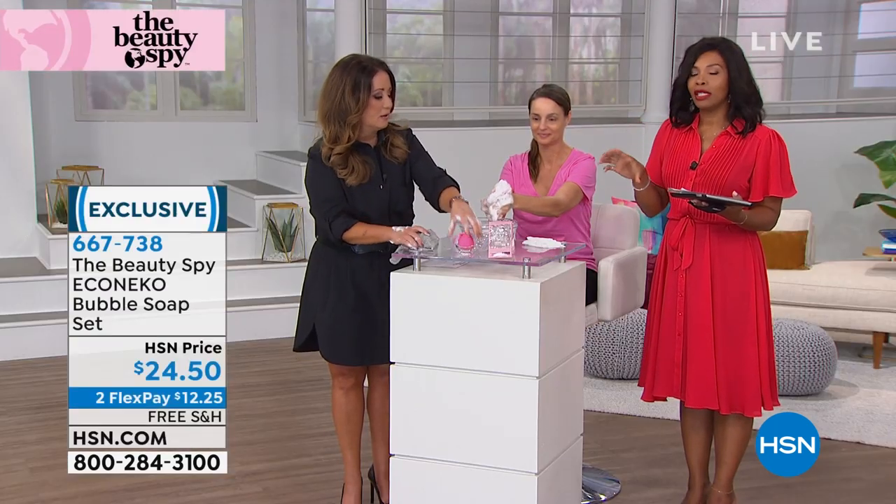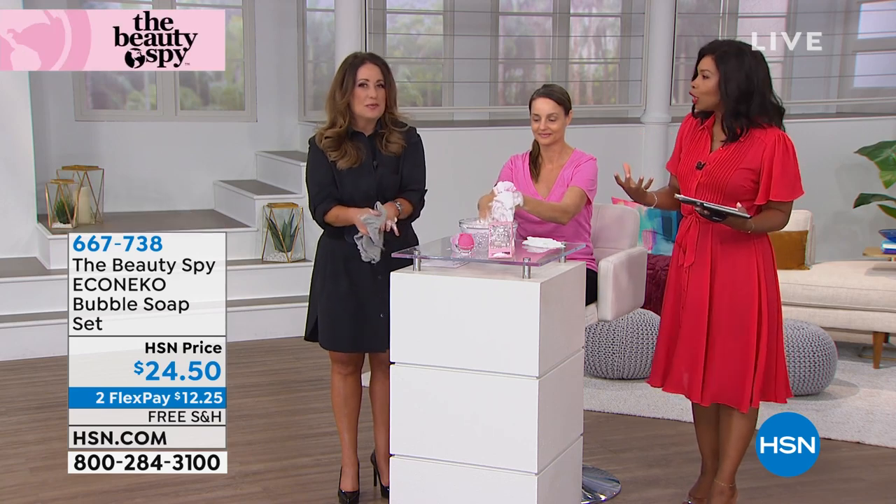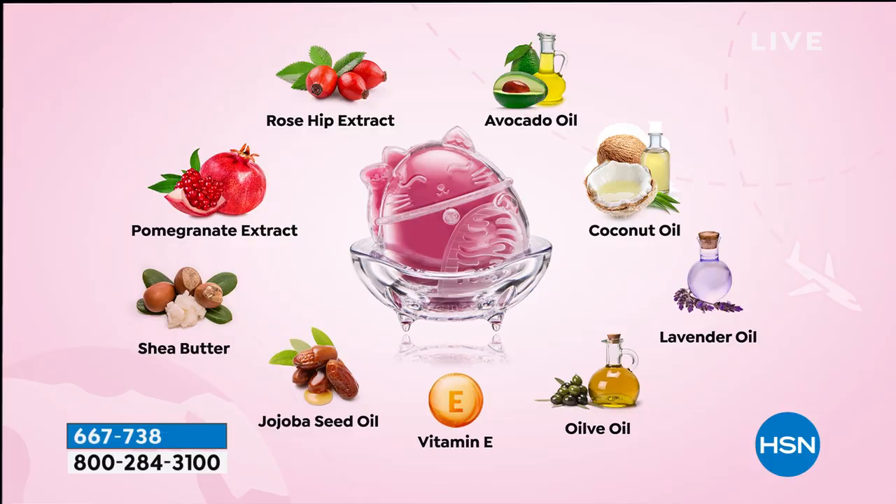When you see the cute South Korean packaging, remember what's inside is serious business. It's a vegetable-based glycerin soap — a high-end quality bar that will last months and months. Shea butter, jojoba oil, vitamin E, rosehip, avocado oil, coconut, and pomegranate — when cocktailed together, these ingredients deep-clean the pores so you're not pinching, squeezing, or abrasively over-exfoliating. It gets all the makeup off.